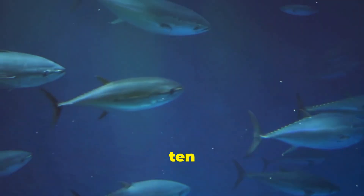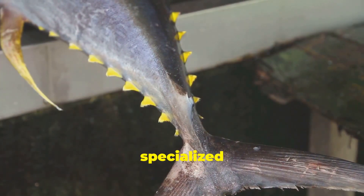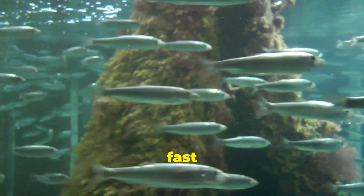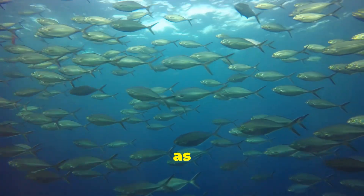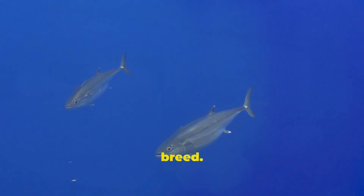The Atlantic bluefin can reach 10 feet in length and weigh as much as 2,000 pounds — more than a horse. Their specialised body-shaped fins and scales enable some species of tuna to swim as fast as 43 miles per hour. Tuna swim incredible distances as they migrate: some are born in the Gulf of Mexico, travel across the entire Atlantic Ocean to feed off the coast of Europe, and then swim all the way back to the Gulf to breed.